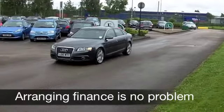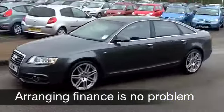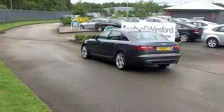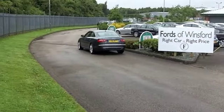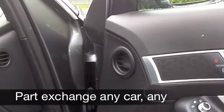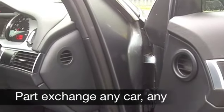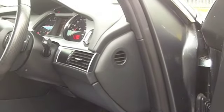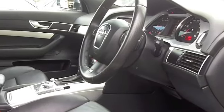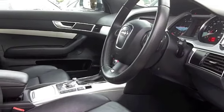Your front seats are heated, which is fantastic news. You've got cruise control, Bluetooth connectivity for your mobile phone — a real benefit. You've got built-in satellite navigation, that's a real helping hand, and of course the CD player — it's a multi-changer — and the sound system is top notch in this car.